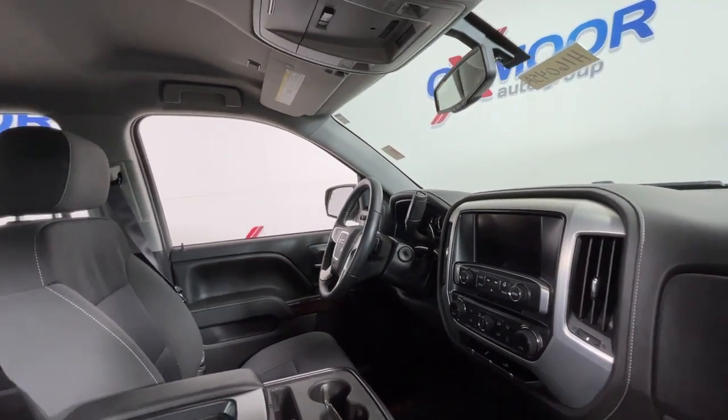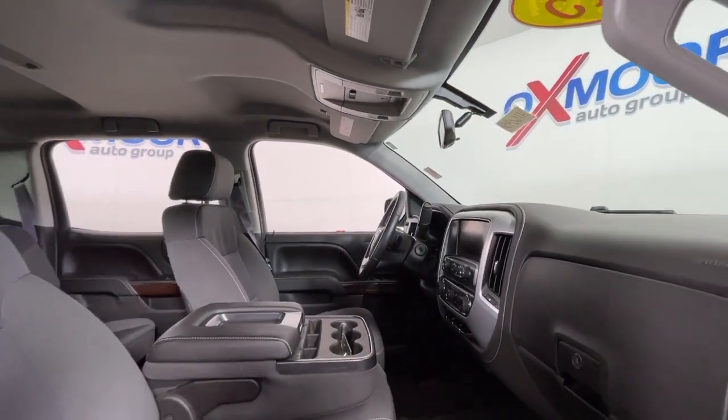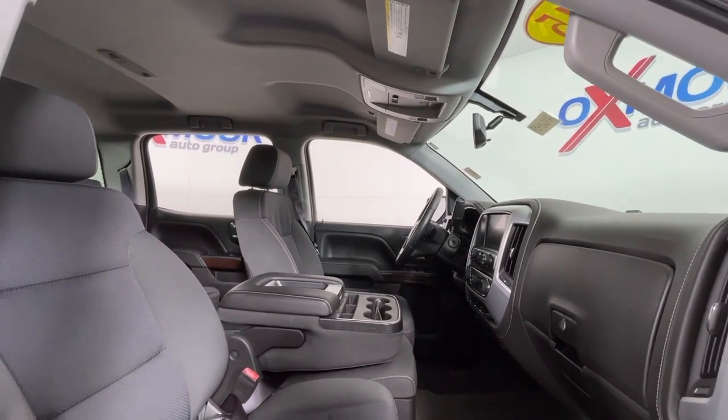Steering wheel audio controls, aluminum wheels, alarm, leather-wrapped steering wheel, electronic stability control.